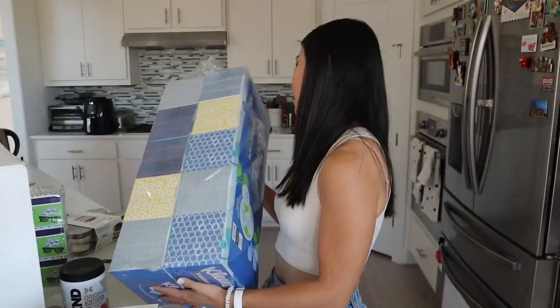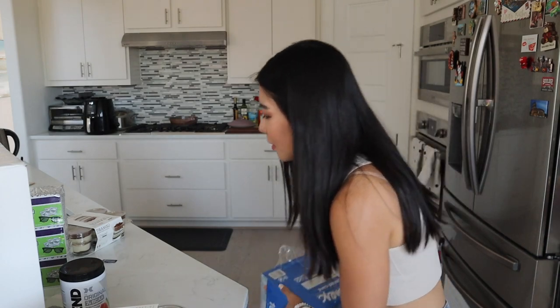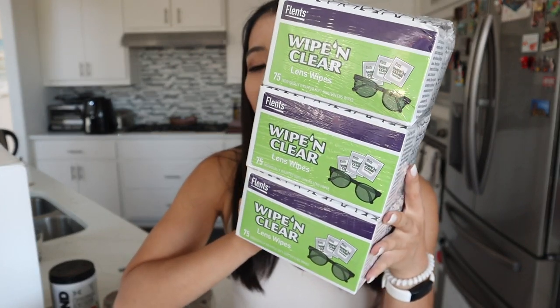Since allergy season is year-round for me, we got some tissue boxes. We also have the Flents Wipe & Clear Lens Wipes — if you wear glasses or sunglasses, or need to clean your phone or camera lenses, these are universal wipes for all lenses. I use these to clean all of my lenses, and they work like a charm. You can find them around the nutrition supplement aisle at Costco. I've been religiously buying these for about four years. Highly recommend.